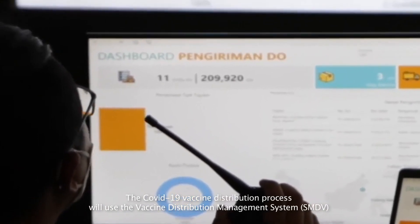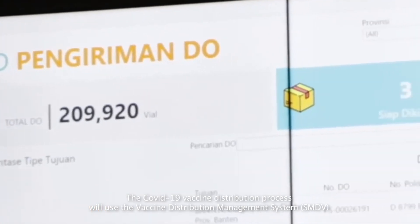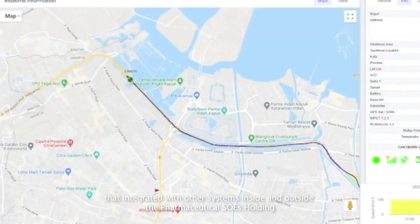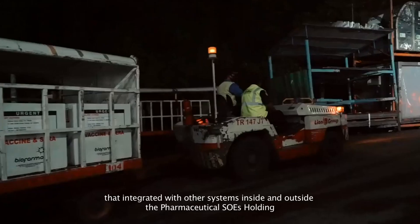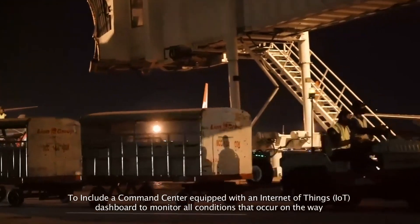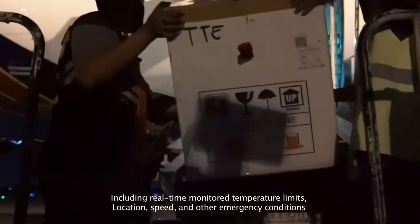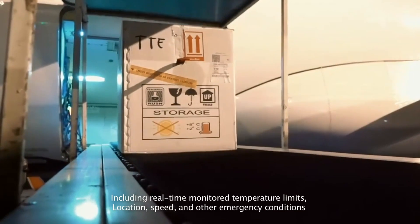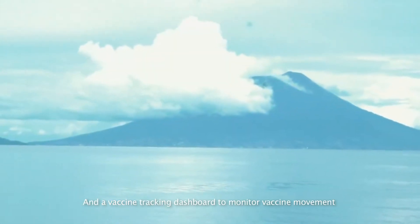The COVID-19 vaccine distribution process will use the Vaccine Distribution Management System, SMDV, integrated with other systems inside and outside the pharmaceutical SOE's holding. This includes a command center equipped with an Internet of Things, IoT dashboard, to monitor all conditions that occur on the way, including real-time monitoring of temperature limits, location, speed and other emergency conditions, and a vaccine tracking dashboard to monitor vaccine movement.